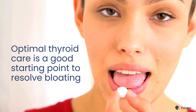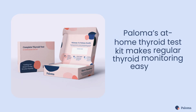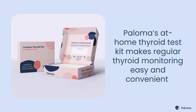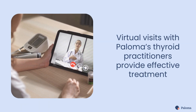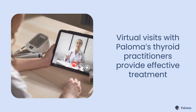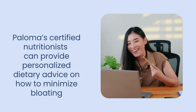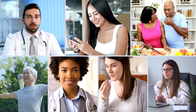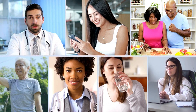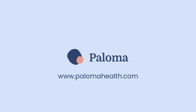Optimal thyroid care is a good starting point to prevent persistent symptoms like bloating. One crucial part of optimal care is regular monitoring of your thyroid function. Paloma Health's at-home testing kit makes this easy and convenient. Virtual visits with Paloma's knowledgeable practitioners can provide treatment to support your thyroid health and minimize your symptoms. For personalized dietary advice, you can schedule an appointment with a Paloma-certified nutritionist. This video has been brought to you by Paloma Health, the nation's leading medical practice dedicated to hypothyroidism care. Learn more at www.palomahealth.com.